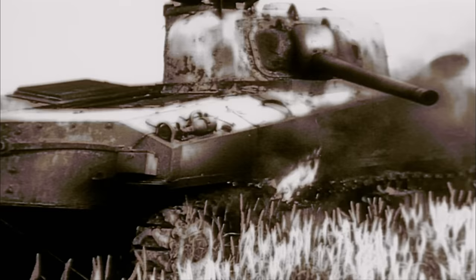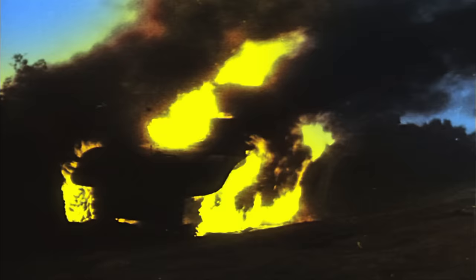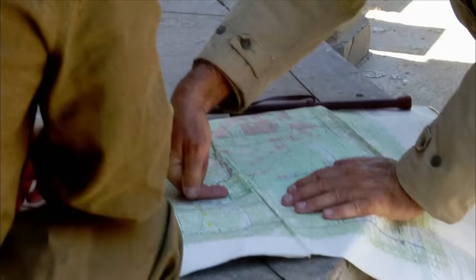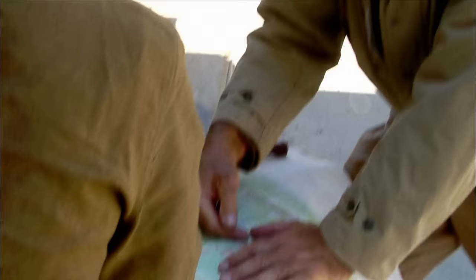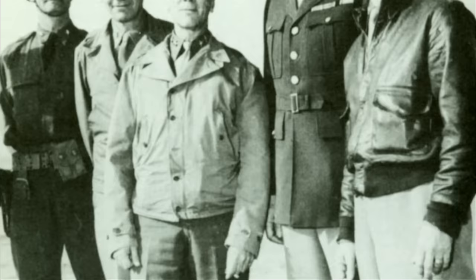Within a few days, British and American reinforcements slow the German advance. Then Rommel decides to withdraw his forces back through the pass to shore up his eastern flank. Patton's son-in-law has been captured in the fighting, and after hearing the news, the general writes his wife Beatrice: "The show was very bad, very bad indeed." On March 4th, theater commander Dwight Eisenhower fires General Friedendahl and summons Patton.